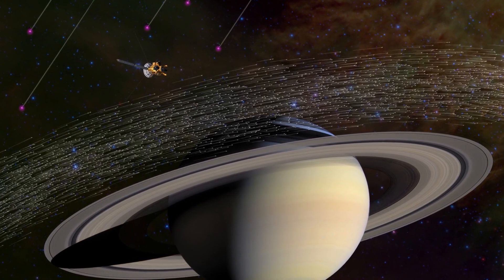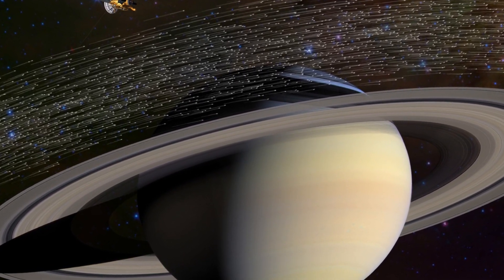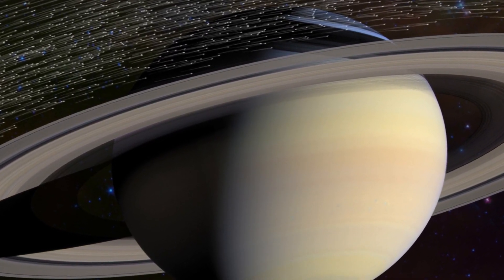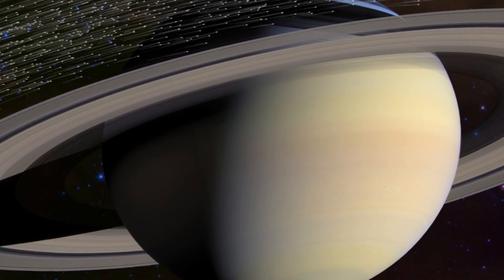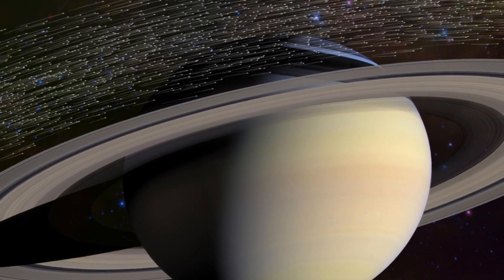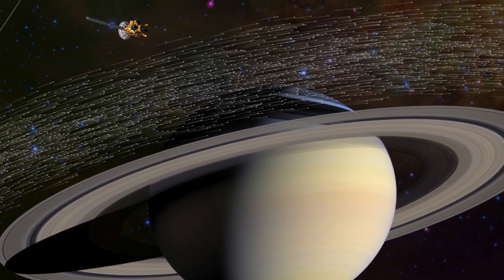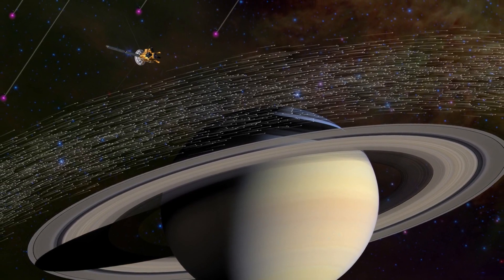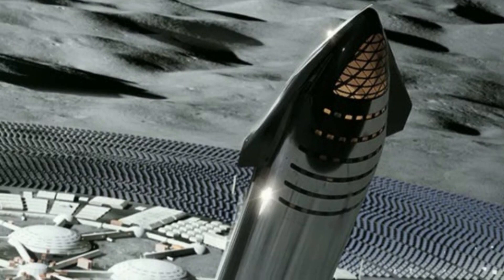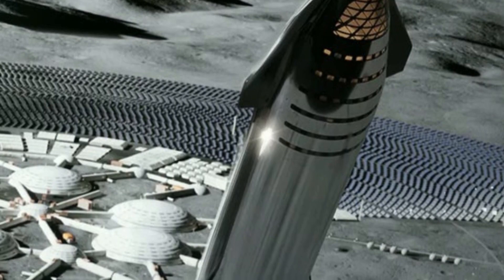SpaceX's next-generation Starship system may help clean up Earth orbit when it's not taking people to the moon and Mars. Starship is at the heart of SpaceX founder and CEO Elon Musk's long-time Mars colonization goal, and he has said that he envisions the rocket-spaceship duo eventually shouldering the company's entire spaceflight load. If all goes according to plan, Starship's many tasks will include launching people to far-flung cosmic locales and on super-fast point-to-point trips here on Earth, carrying satellites into orbit and, perhaps, collecting particularly big and troublesome pieces of space junk.